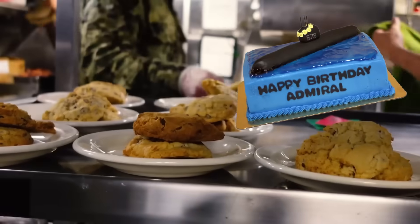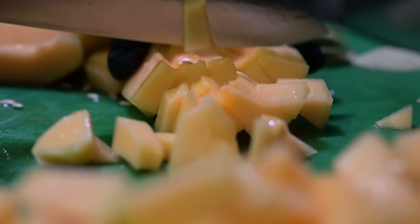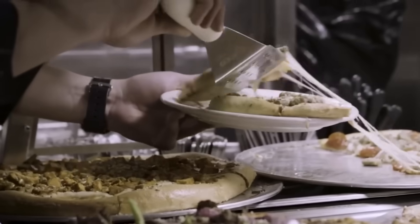Cookies, cakes, and sometimes hand-churned ice cream. Fresh ingredients run out after a week or two, so the rest is frozen, dried, or canned. Still, the culinary team pulls off small miracles daily.